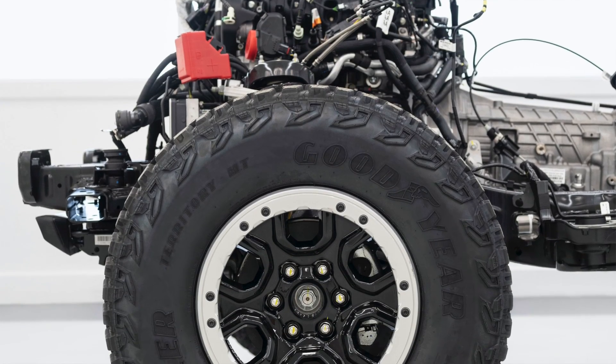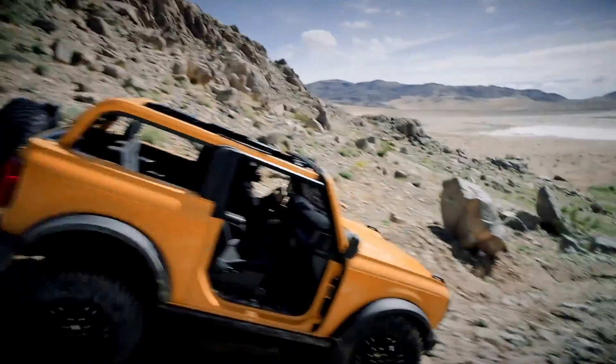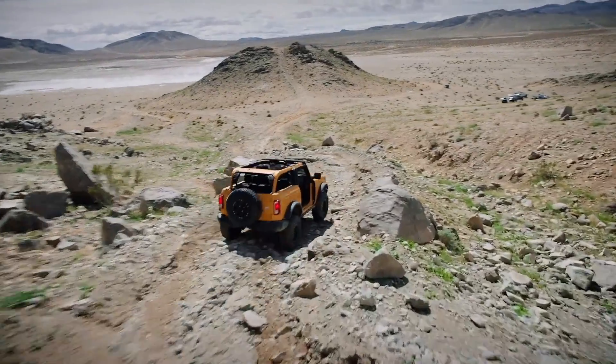The Bronco applies that force to the ground with an available beadlock wheel. Beadlock wheels allow you to air your tires down to almost zero tire pressure to create a large footprint for maximum traction. Without this special type of wheel, your tire would break the bead and fall off the wheel.